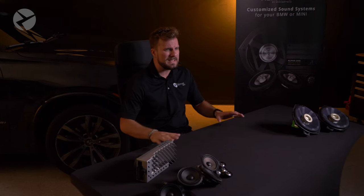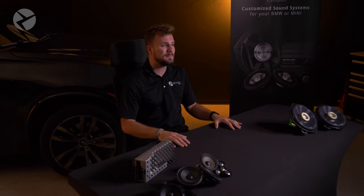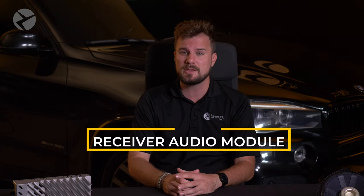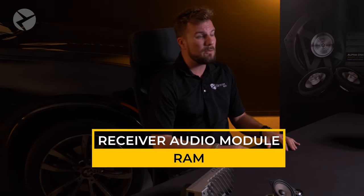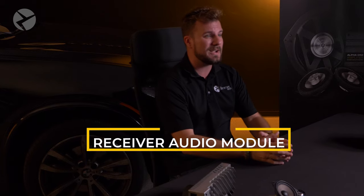iDrive 7 is where things get a bit different. BMW's audio system architecture was completely redesigned for all stereo options. One of the biggest changes is each system sharing a version of what's called a receiver audio module, or RAM. The RAM only has a total of seven outputs, which is not enough for all nine channels, so BMW added a second amp called a booster which powers the two subs, leaving the RAM to power the seven tweeter and mid channels.